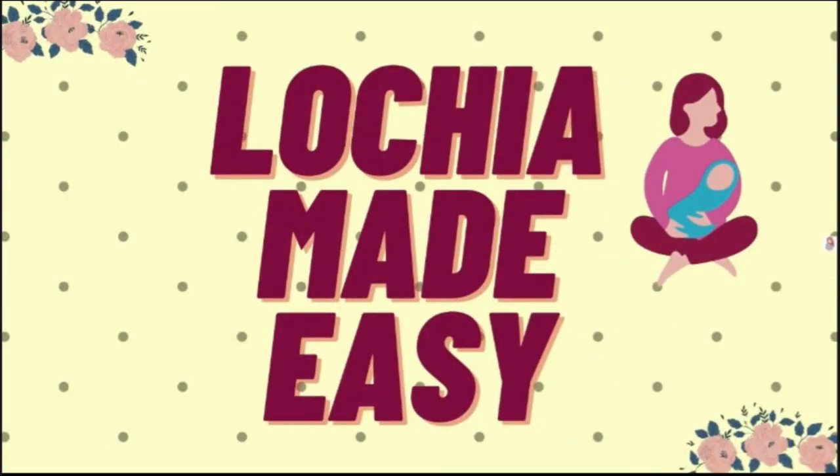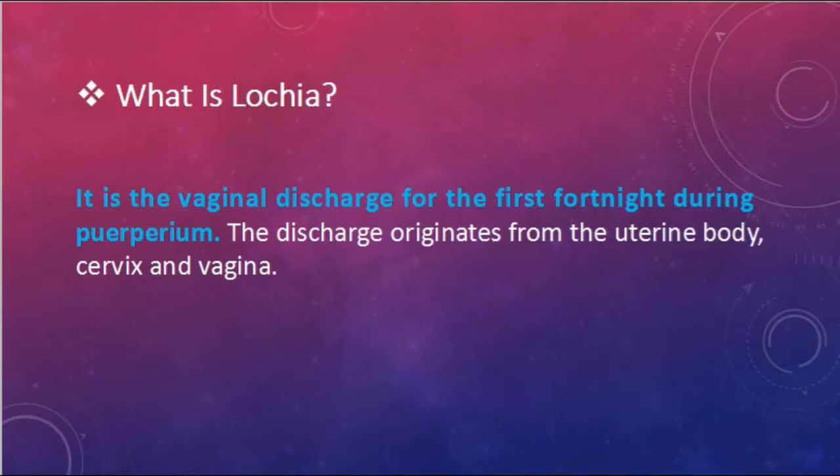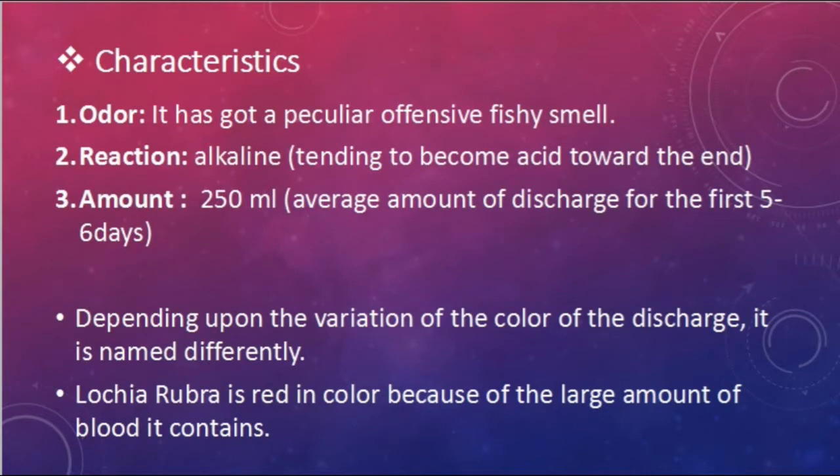Today we will talk about lochia. Lochia is the vaginal discharge for the first fortnight during puerperium. A fortnight is the period of two weeks, and puerperium is the period after childbirth. The discharge originates from the uterine body, cervix, and vagina.